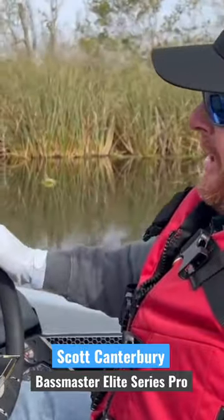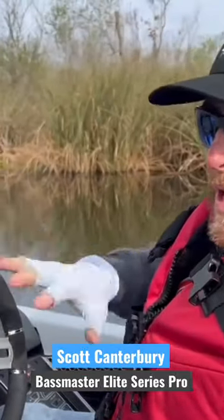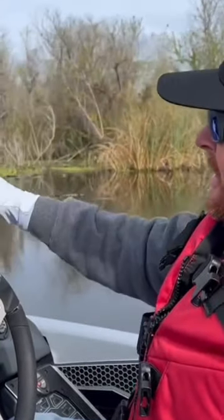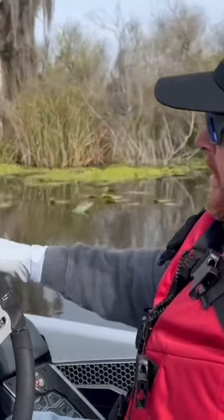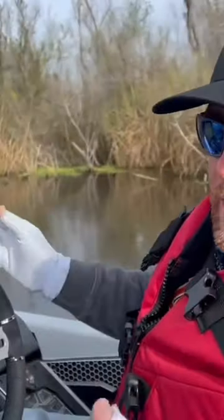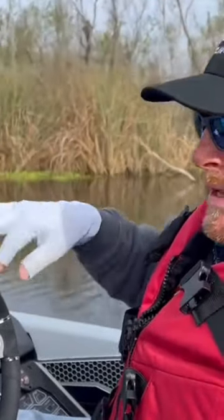Hey, Scott Canterbury here with a one-minute angler tip. I run my Lowrance unit — most of the time when I'm running and got somewhere I want to go on tournament day, I always keep my graph on, go to more options, orientation, heading up. That way my arrow is facing which direction I'm going and I can keep up with where I need to turn, don't have to look at it upside down.